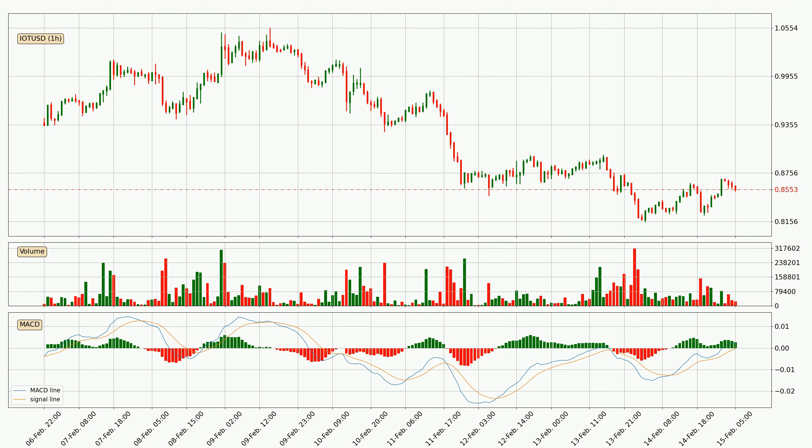Owing to this we can expect the price to remain stable, and you should wait and see if the MACD line will cross the signal line, which will indicate a downward trend.